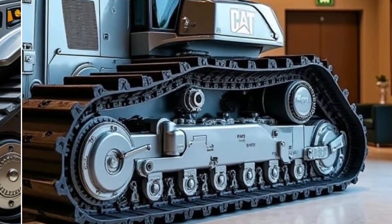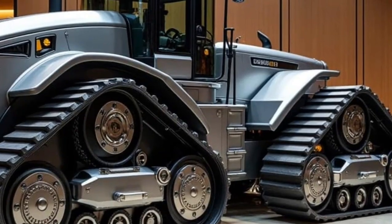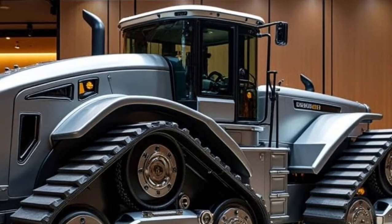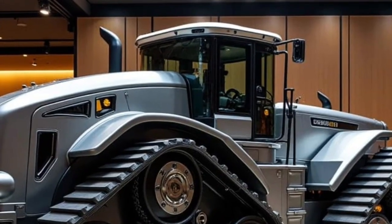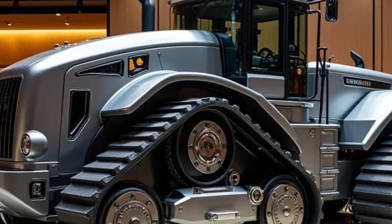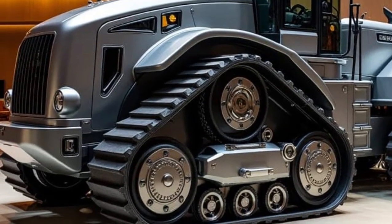The Caterpillar D11 2026 is not just a machine — it's a statement of dominance in the world of heavy equipment and a symbol of how far engineering has come. Whether it's reshaping landscapes, supporting massive mining operations, or tackling the toughest construction challenges, this machine is built to lead.